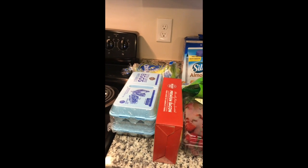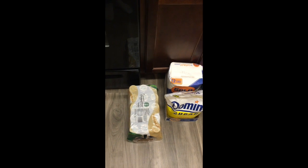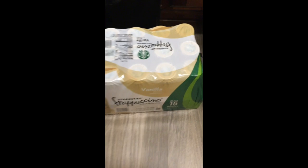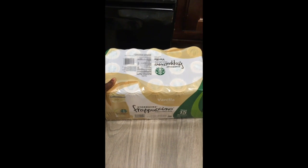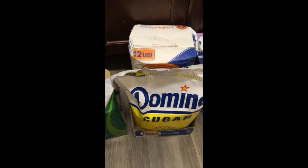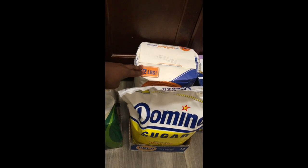Now on to my BJ's haul. I just got a membership at BJ's, so I'm super excited to share this with you. I have some Starbucks Frappuccinos — there are 15 of these. This is good so I don't have to go to Starbucks every morning. This was about $16 and I had a coupon, so I got it for around $13. I got 12 pounds of flour and about 10 pounds of sugar. I do a lot of baking — muffins, pancakes, cookies, and brownies — so this will last me a good bit.